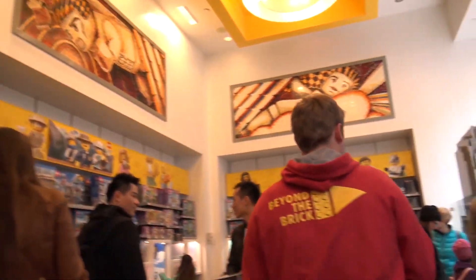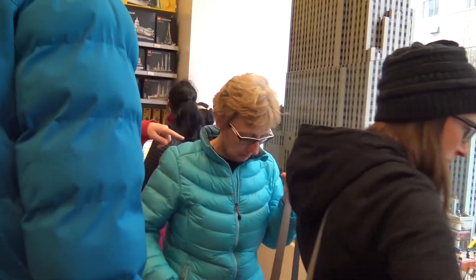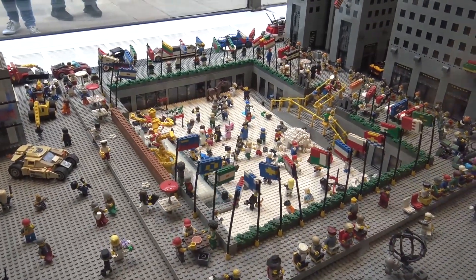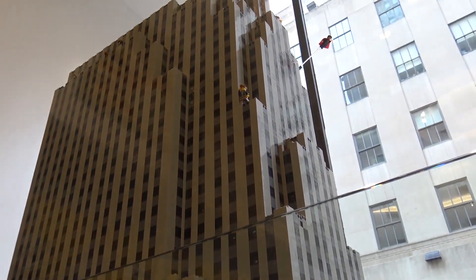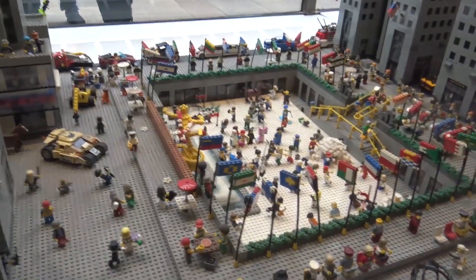If we head this direction, we've got a giant model — I believe this is a model of Rockefeller Center. You can see the ice skating rink down there, and then you've got all sorts of fun details in here with the minifigs. What catches your eye here?